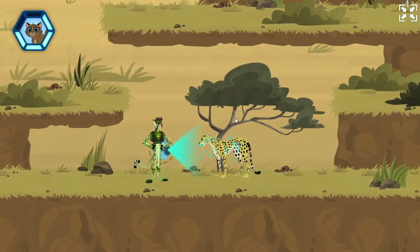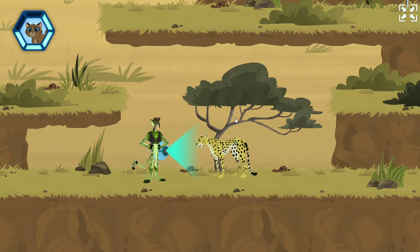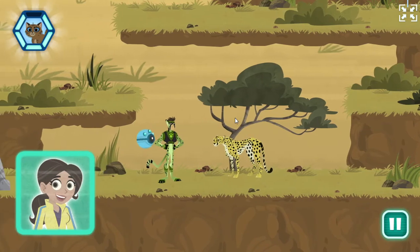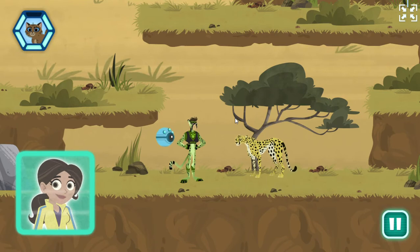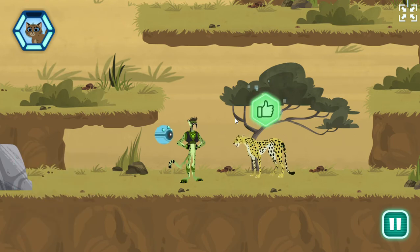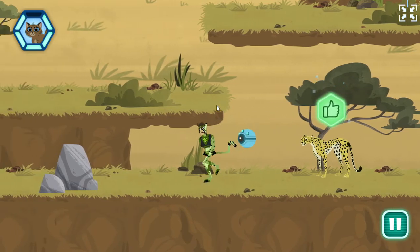A cheetah! Can you help find the lost kitten? Scan now. This behavior is a sign that the cheetah is excited. They will meow, purr, or rub against things, just like your pet cat. Another clue scanned — I can tell we're almost there.